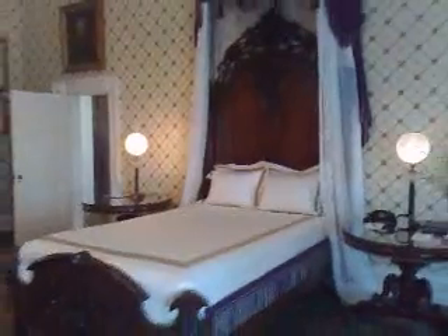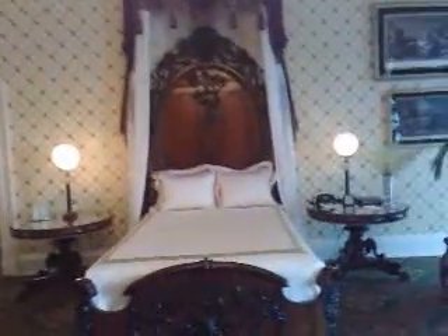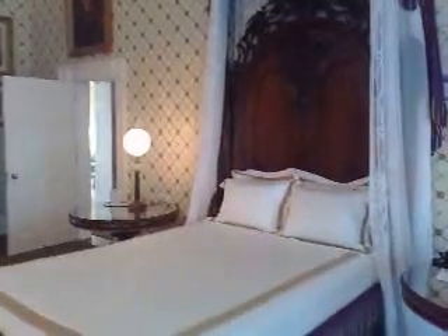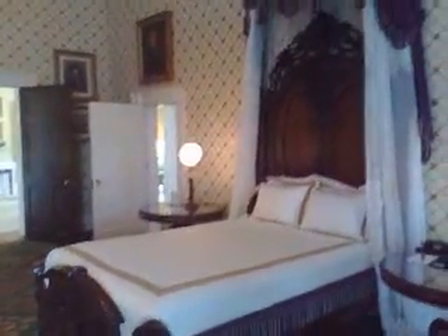This bed was actually here in the bedroom when Lincoln was president. However, Lincoln never slept in this bed. His son, Willie, died in this bed. This was the bed in Willie's bedroom, and I believe the boy was about 11 years old. He died in 1862, early in the year, of typhoid fever, and Mrs. Lincoln never fully recovered from that loss, and of course the Lincolns had bad memories of that experience and bad memories of the bed.